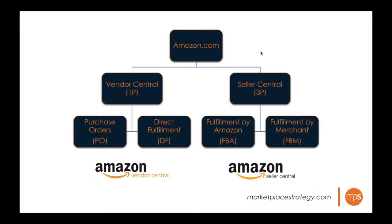On this slide is a diagram of all the different fulfillment options on Vendor Central and Seller Central. On the Vendor Central side we have two routes: purchase orders, the traditional retail model, and direct fulfillment. On the Seller Central side we have Fulfillment by Amazon and Fulfillment by Merchant. It's good visually to understand the full ecosystem of Amazon and all the different ways you can fulfill your products.